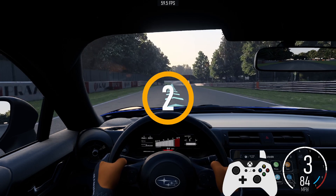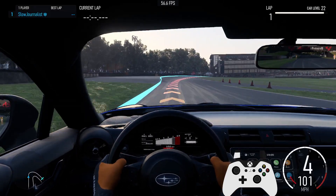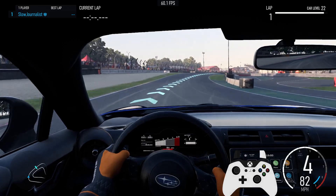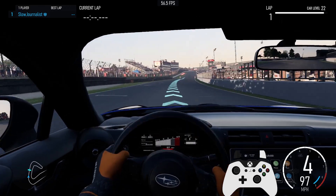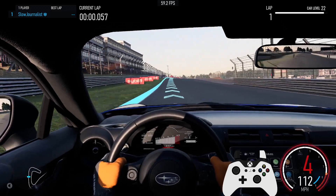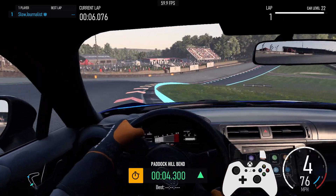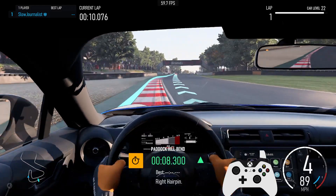3rd. Right 4th, 5th. 4th. Right hairpin.